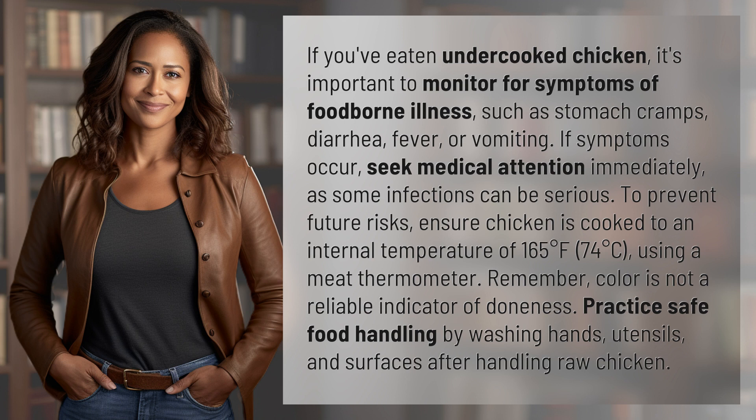To prevent future risks, ensure chicken is cooked to an internal temperature of 165 degrees Fahrenheit (74 degrees Celsius) using a meat thermometer. Remember, color is not a reliable indicator of doneness.